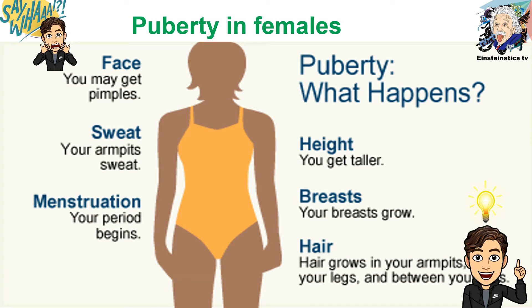On the other hand, here are the changes that take place in females during puberty. Just like in males, their height gets taller, their breasts start to grow, and this is the stage where menstruation or their period begins.